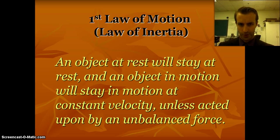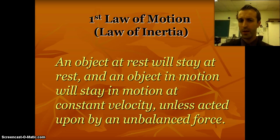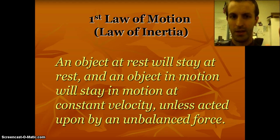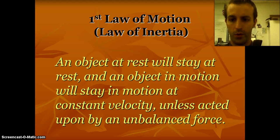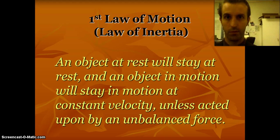First law of motion: inertia. Now most of you remember inertia from sixth grade as what slows things down, and that's not entirely true. What it means is that an object at rest will stay at rest and an object in motion will stay in motion unless acted upon by an unbalanced force. Easy way to remember this: objects are lazy. They want to keep doing what they're doing. If they're sitting there, they want to stay sitting. If they're moving, they want to keep moving.